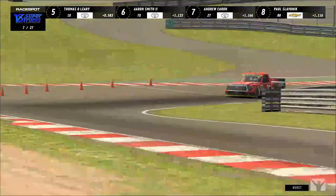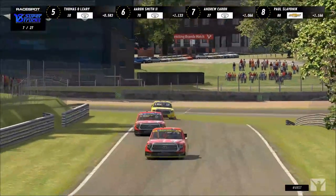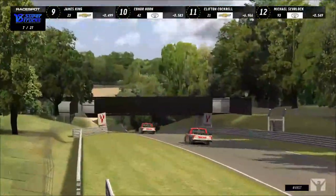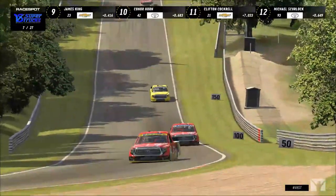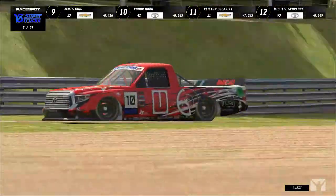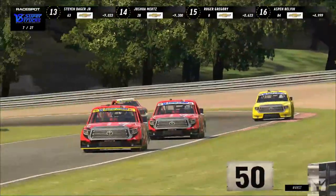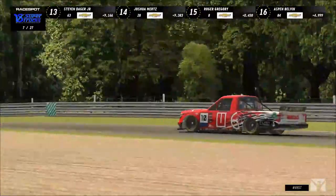Smith lost a couple positions and is back to sixth but was able to hold on with no damage, though there's a lot of gravel on the tires of that racing truck. With only a couple of laps until the pit window opens, Aaron did a great job of dirt-tracking it — he was at Eldora a couple of weeks ago with Podium, so maybe that's where he learned to dirt-track that truck.